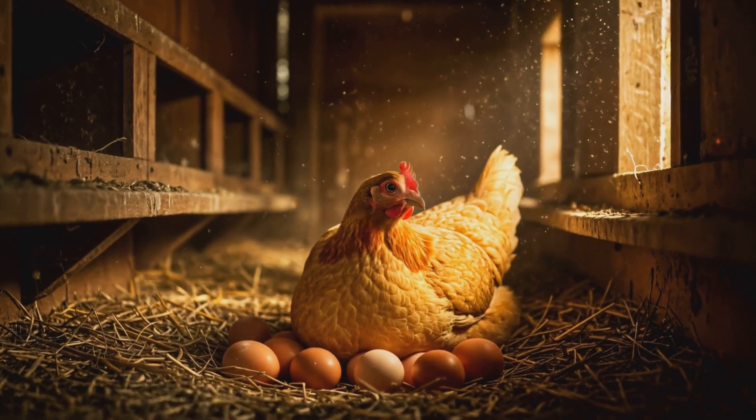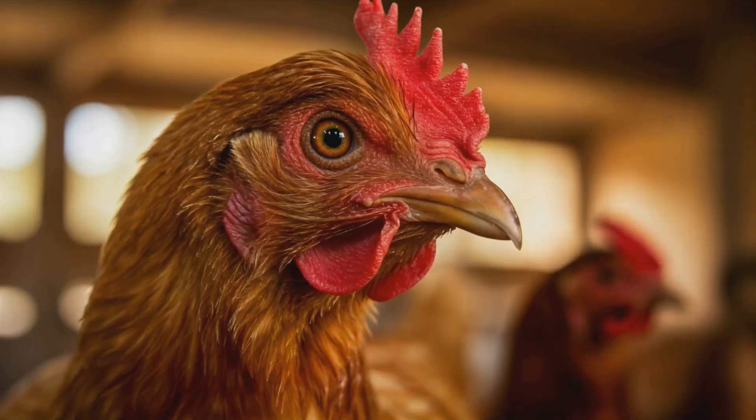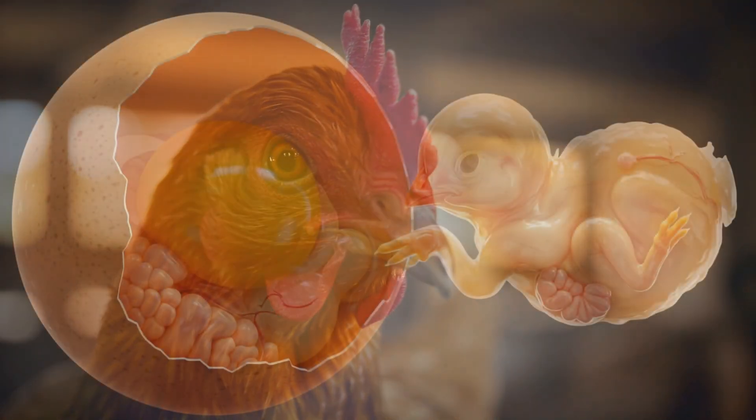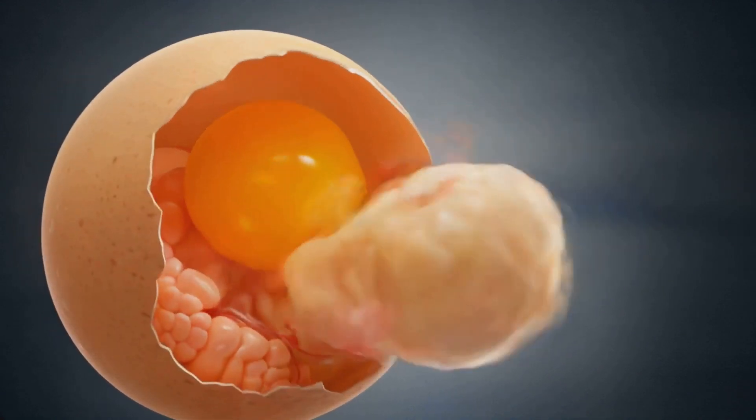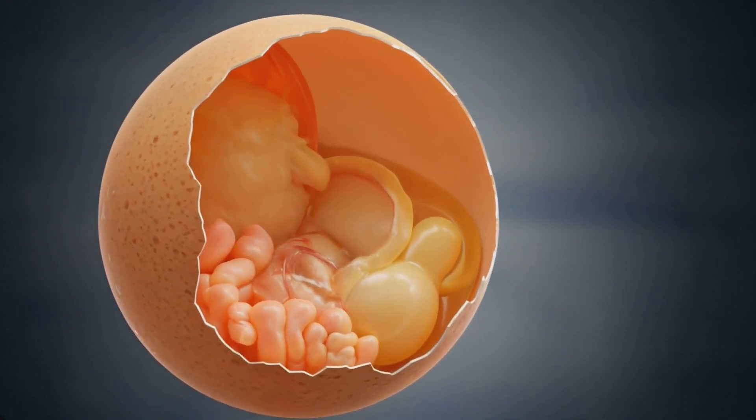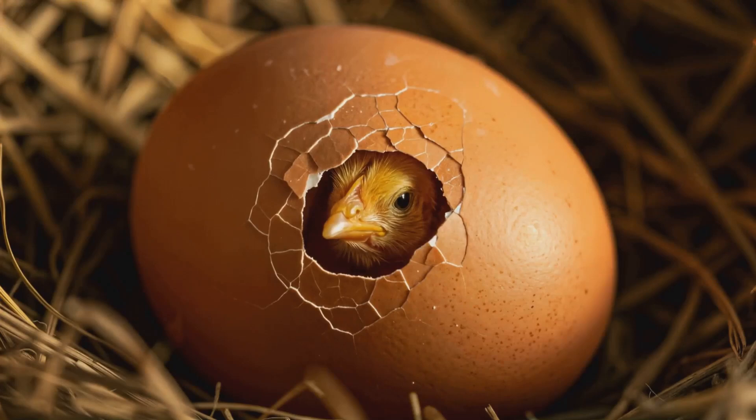If a fertilized egg is kept warm under a brooding hen or an incubator at about 99 to 100 degrees Fahrenheit, the chick will develop inside over 21 days. Around day 18, the chick prepares to hatch, breaking the shell using its egg tooth.